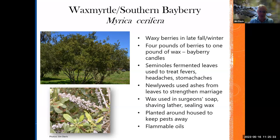What they also used to do: newlyweds would take a match, light a leaf up, and it would burn really fast and turn into a gray ash. This gray ash was placed on the tongues of the newlyweds to strengthen their marriage — that's what pioneers did back in the day. During the Civil War, this was used as a medicinal plant to make surgeon soap, sealing wax, shaving lather, and bayberry candles. About four pounds of berries yields about one pound of wax. The Seminoles used it to treat fevers, headaches, and stomach aches.